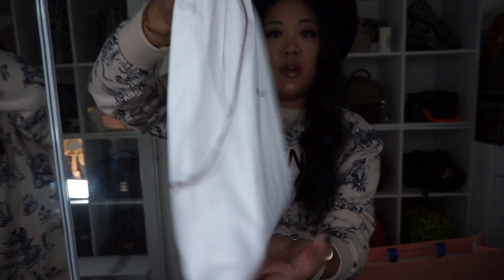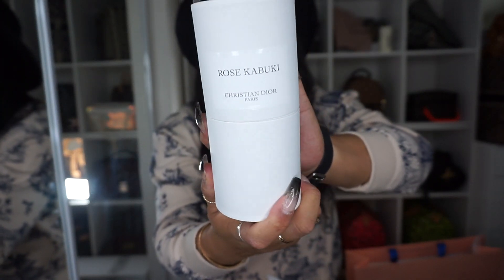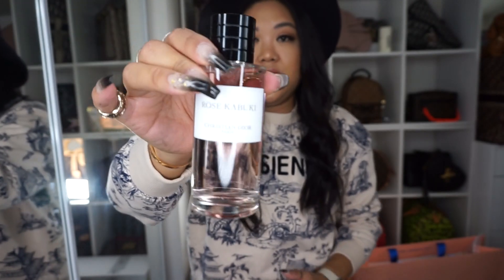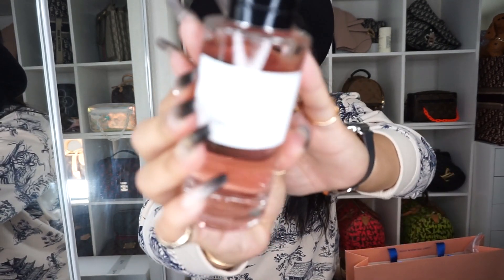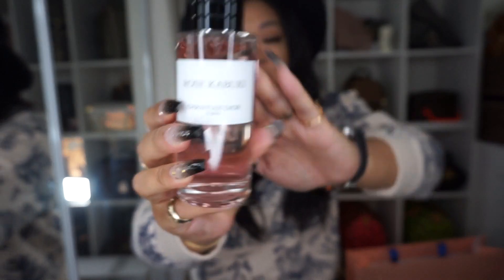In that tote we got this Christian Dior dust bag. I have gotten the Rose Kabuki perfume from Christian Dior. If you've been watching my videos, you can probably tell that I do love fragrances and beauty stuff. I've been waiting for this since I got a catalog from them months ago — this is the first time I've ever seen them in person in Hawaii. I really do love my floral citrusy scents, so this definitely fit into my perfume collection. This was 220 USD. The great thing about DFS is that it is tax-free.